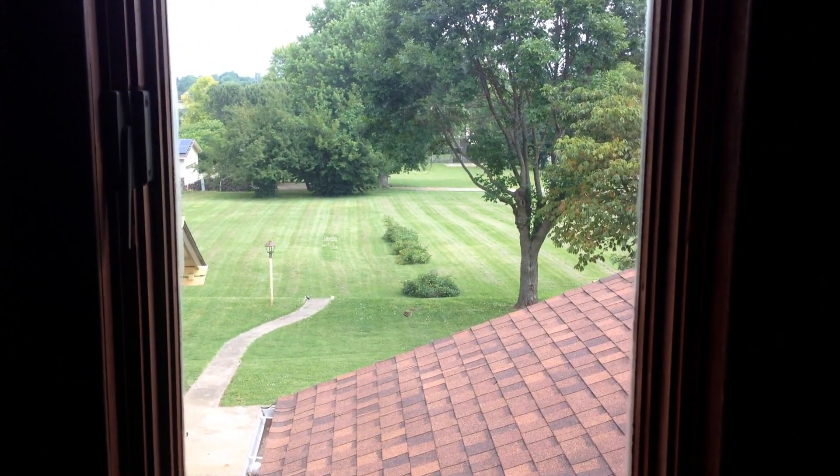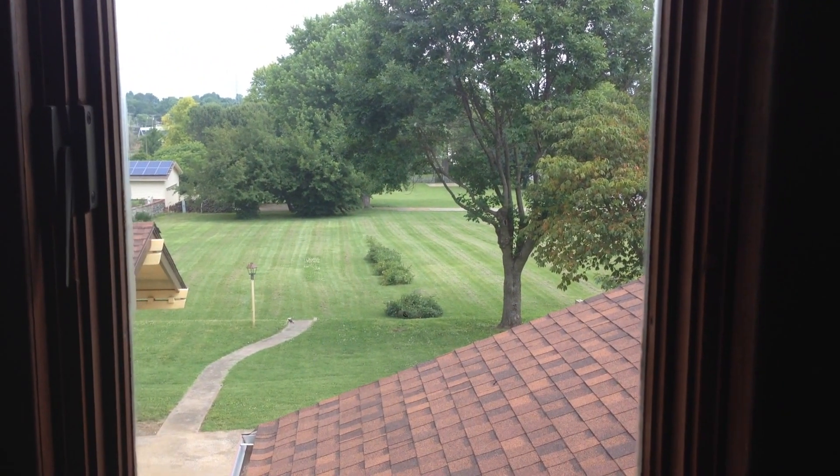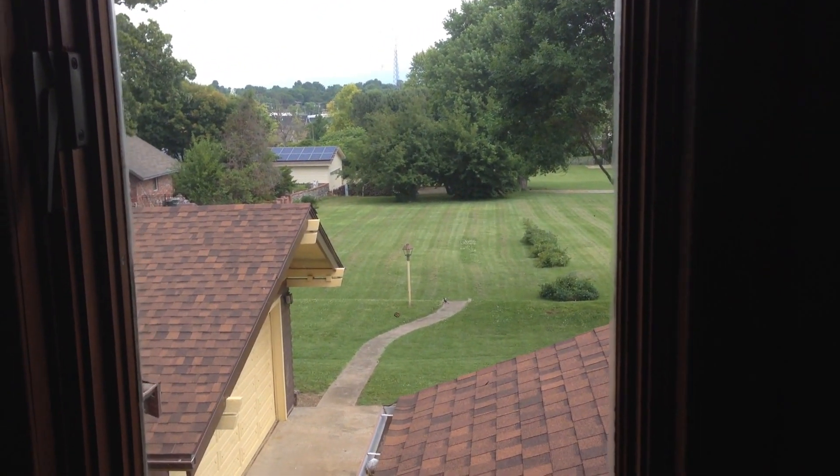At the top of the stairs, we have this nice window that looks out to the north on the lot, and you can just see our garage. Up here on the second floor, we rebuilt this half wall and made it a little wider. There are two bedrooms and a bath up here.